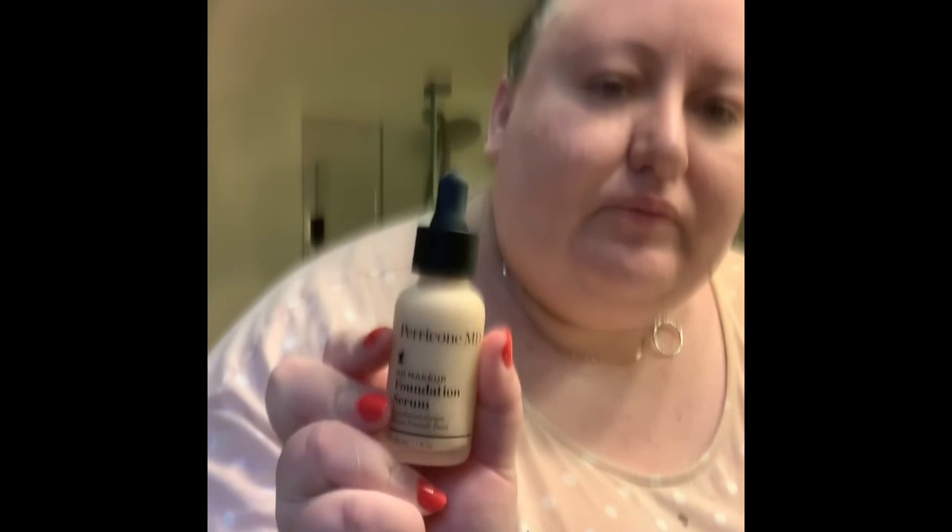I also got a Paracode foundation and when I was at TJ Maxx I picked up an eyebrow gel — I think it was $4. Anastasia Beverly Hills has a paint pot that's about $20 and the brush is $20, so getting both for $4 is a great deal. I'm going to do my foundation first. This is the Paracode serum, which was 60% off, and it has good ingredients in it.